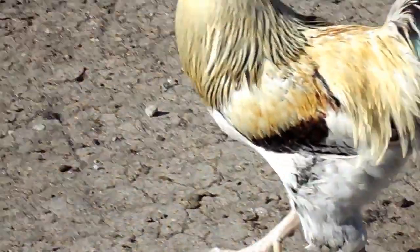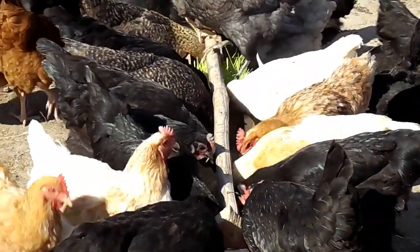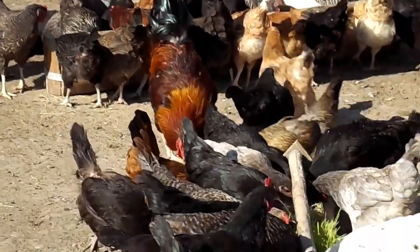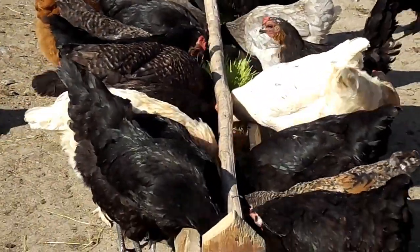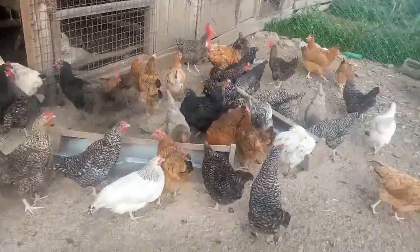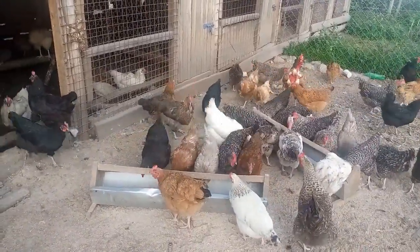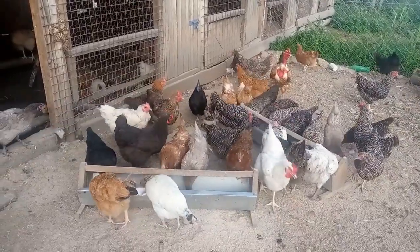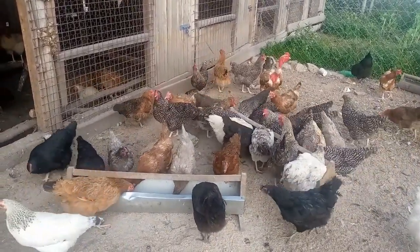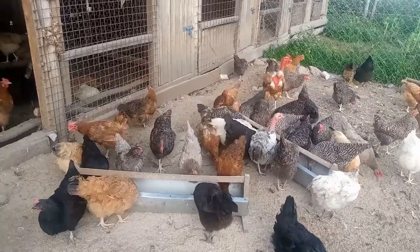Mycotoxin contamination is the natural contamination of cereals used in making feeds. Remember that hydroponic fodder is used as a supplement, so commercial feeds must also be used — we do not use hydroponic fodder exclusively. If there are those contaminations, they are reduced by the use of hydroponic fodder.